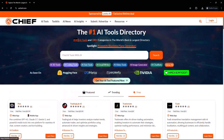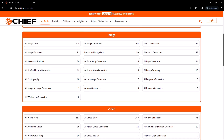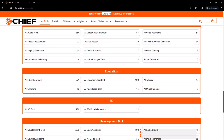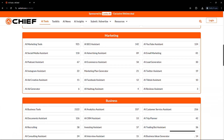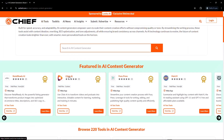AI Chief has more than 8,000 plus AI tools across 180 plus categories like writing, image generation, coding, video editing, and automation — and they add more AI tools on a daily basis to keep you up to date. Everything's organized, searchable, and super easy to navigate.